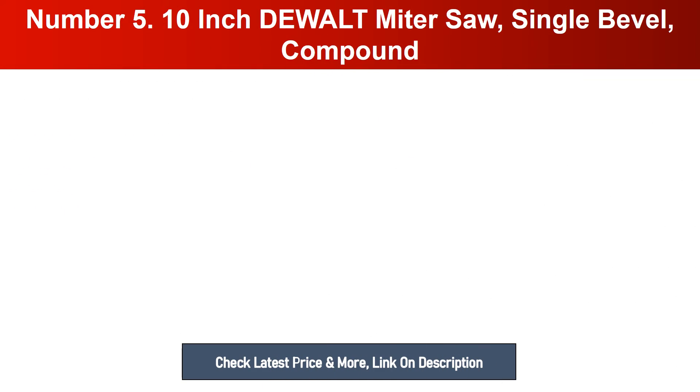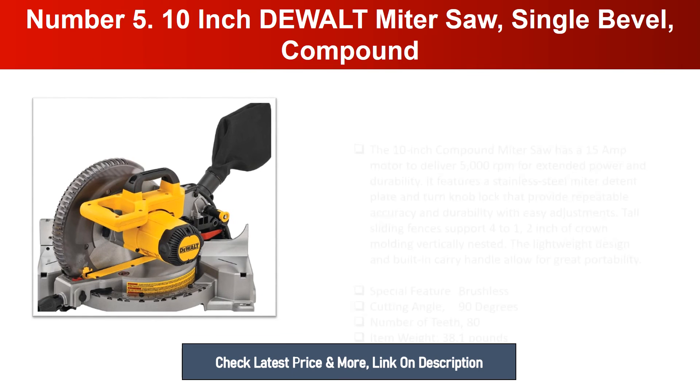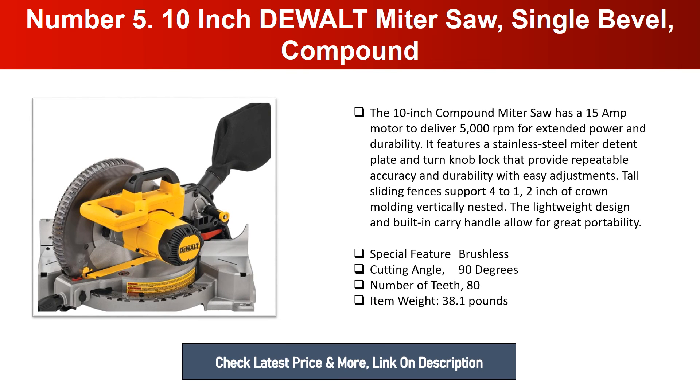Number five: 10-inch DeWalt Miter Saw, Single Bevel Compound. The 10-inch compound miter saw has a 15-amp motor to deliver 5000 RPM for extended power and durability. It features a stainless steel miter detent plate and turn-knob lock that provide repeatable accuracy and durability with easy adjustments. Tall sliding fences support 4.5 inches of crown molding vertically when nested.